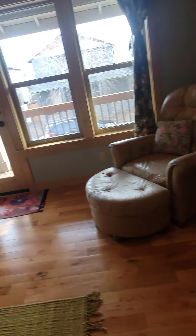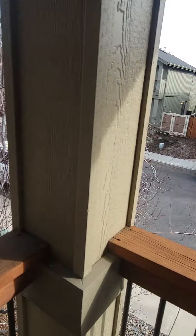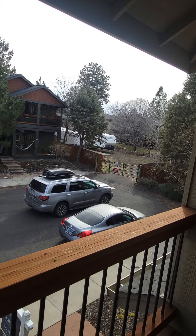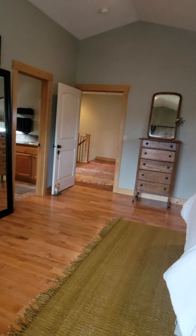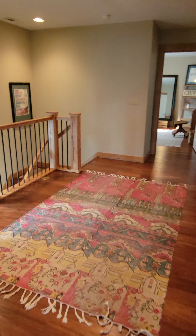And then real quick, just to show a little more — I thought I'd pop out on this little balcony. And this will conclude our video. If you have any questions, please let me know.